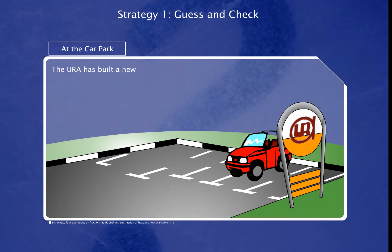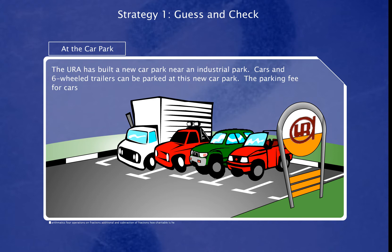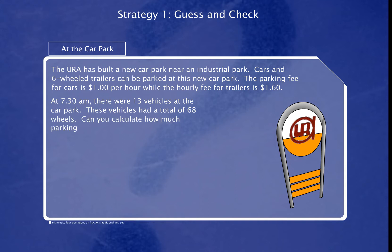The URA has built a new car park near an industrial park. Cars and six-wheeled trailers can be parked at this new car park. The parking fee for cars is $1 per hour, while the hourly fee for trailers is $1.60. At 7.30am, there were 13 vehicles at the car park. These vehicles had a total of 68 wheels. Can you calculate how much parking fee will be collected for that hour?